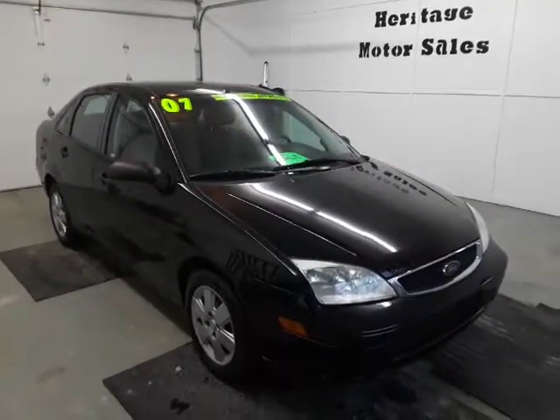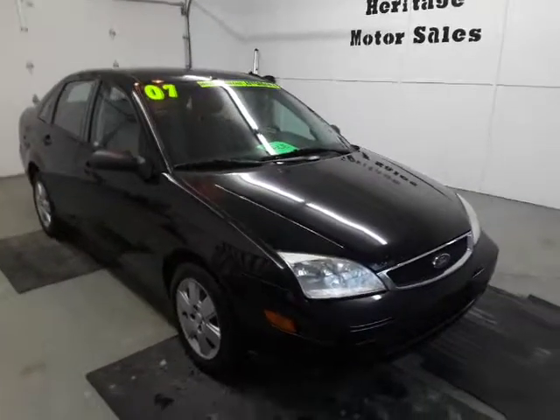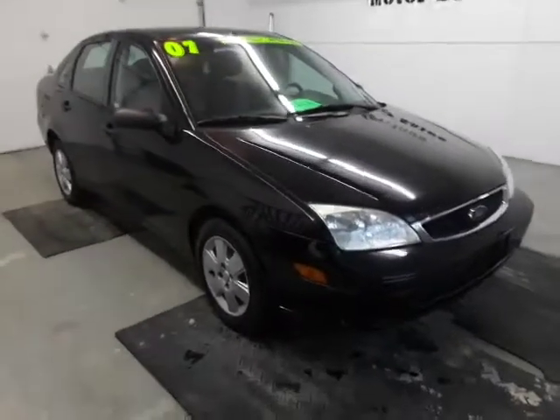Here today we got a 2007 Ford Focus. It's got the 2.0 four-cylinder engine in it, front-wheel drive, automatic transmission, and 146,000 miles on this one.